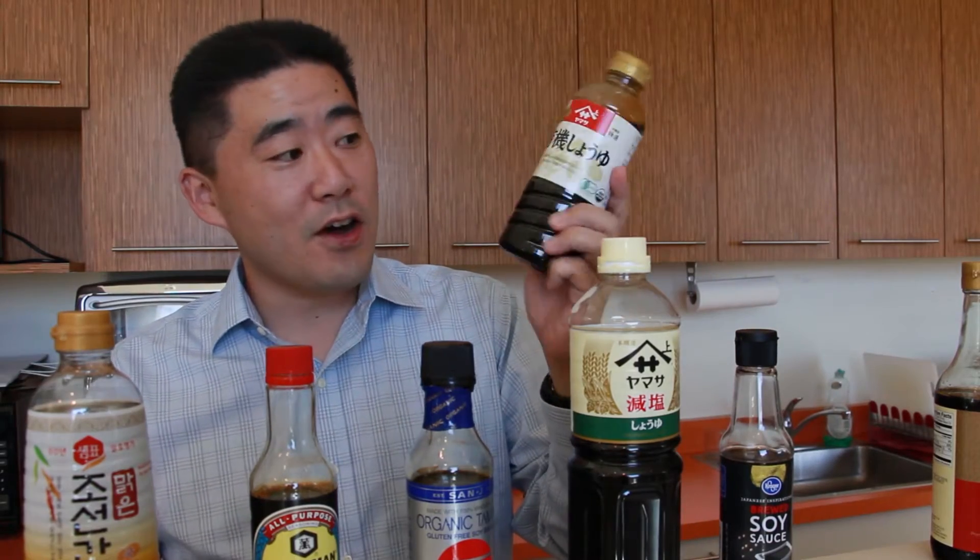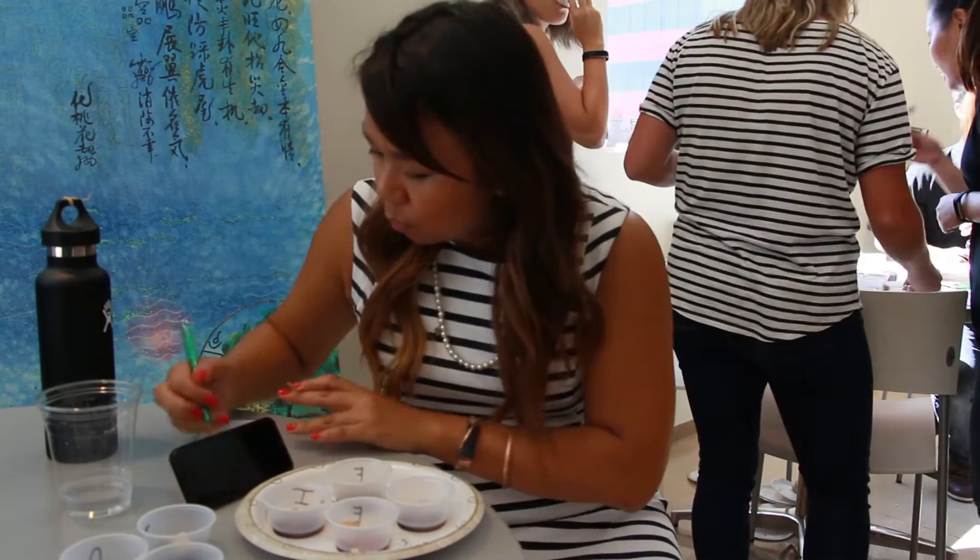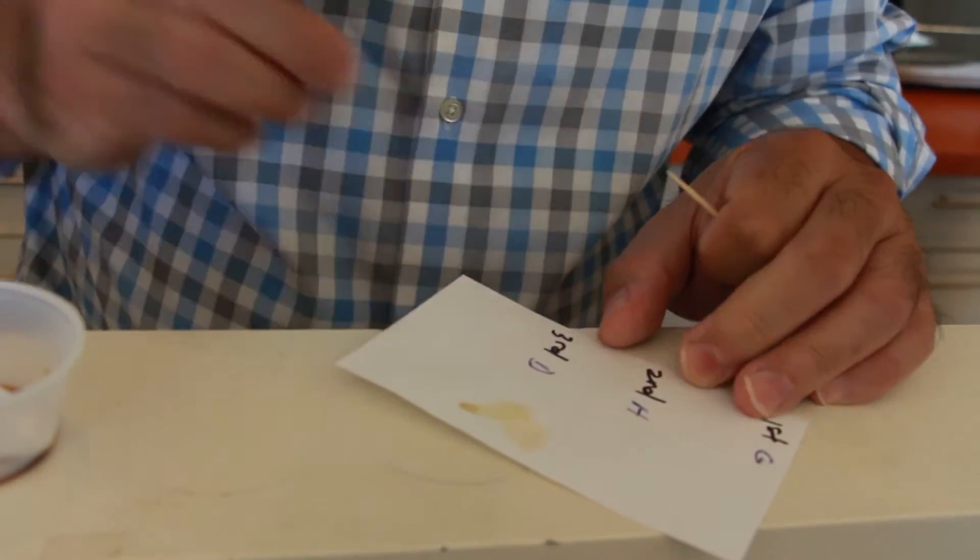Some are a lot saltier than others. This is the one that we use at home. After everyone has tasted everything we're going to rank them on our cards — one, two, and three. We'll tell you at the end and then we'll know who the IW favorite is.